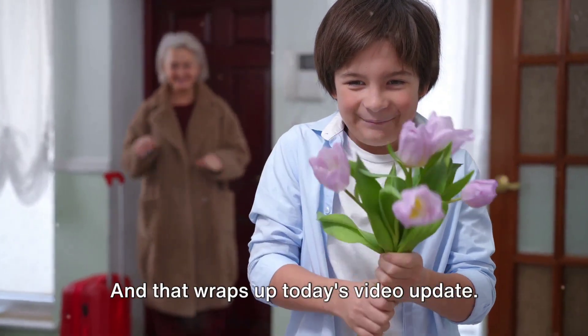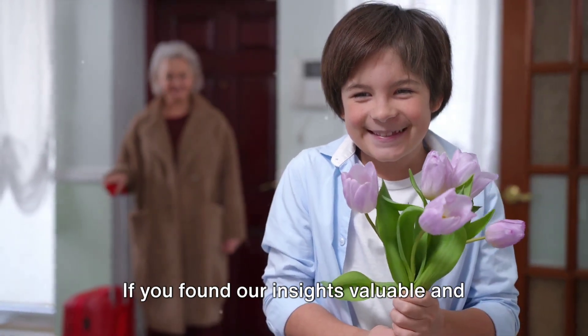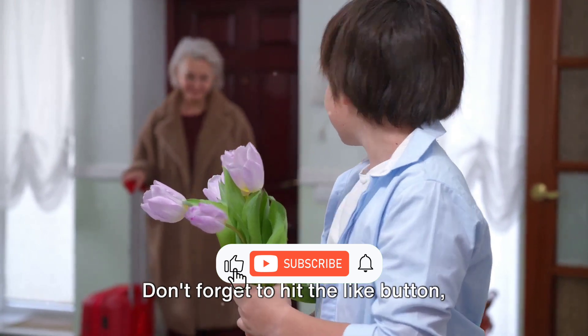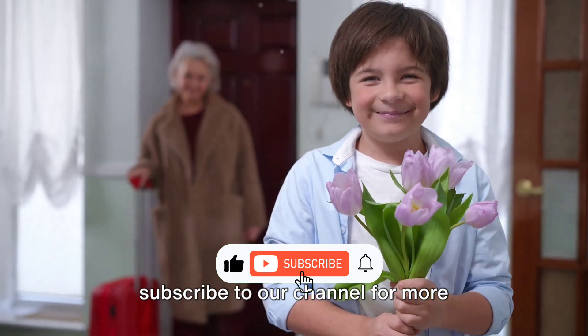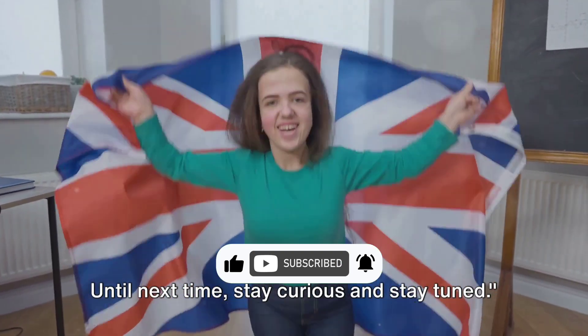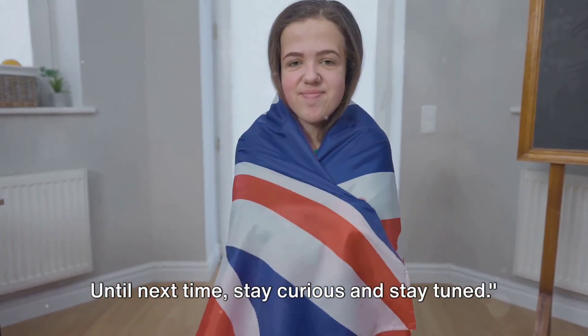That wraps up today's video update. If you found our insights valuable and enlightening, we'd greatly appreciate your support. Don't forget to hit the like button, subscribe to our channel for more informative content, and spread the word by sharing with your loved ones. Until next time, stay curious and stay tuned.